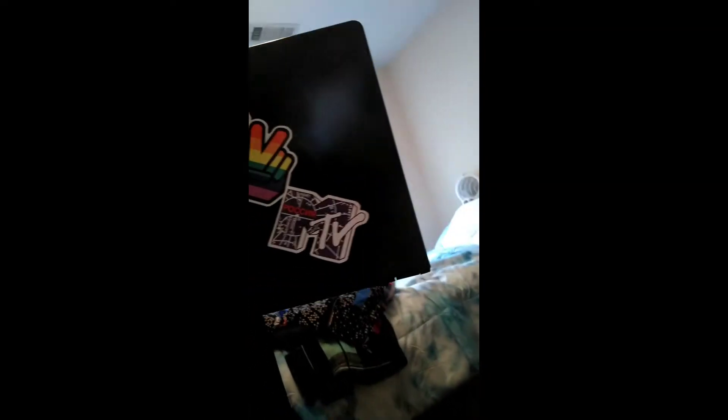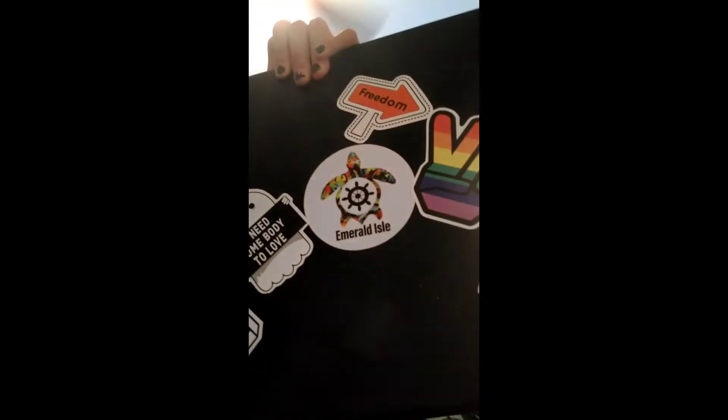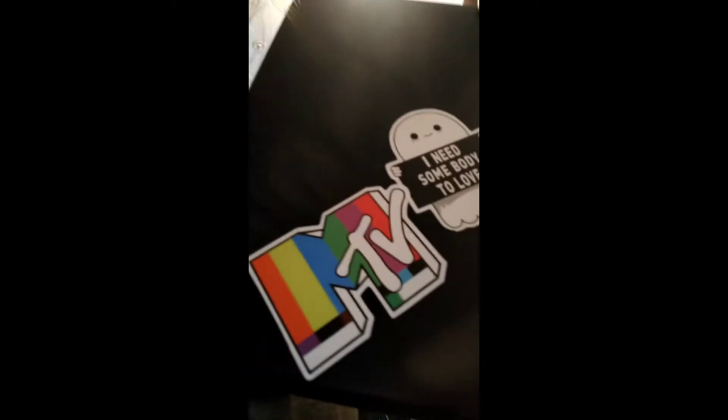This is a really cool candle — when it lights up it changes colors. My laptop has stickers on it: an MTV sticker, a pride sticker with 'freedom' pointed to it, a turtle with Emerald Island which is a beach, a ghost that says 'I need somebody to love,' and another MTV sticker. The coaster that my cup is on — my sister made that; it says 'Move Mountains' with mountains on it.